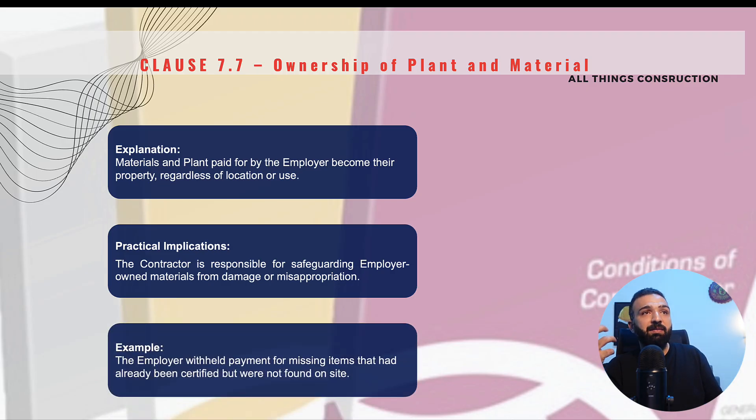For example, if we are meant to supply 200 light bulbs and upon inspection the engineer counts only 100 — 100 light bulbs are missing, even though you purchased them and they were in your store, maybe stolen or misplaced — since the light bulbs have not been seen by the engineer and not been handed over, you will have to replace them at your own cost. The engineer has the right to withhold part of your payment until this is sorted.